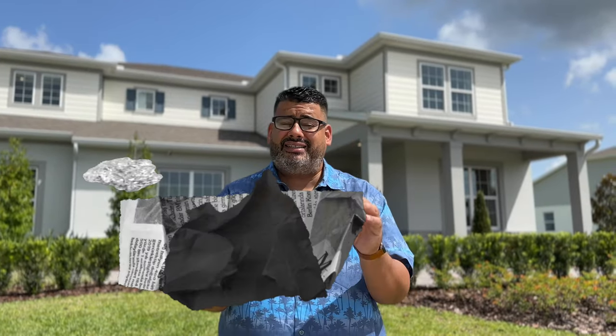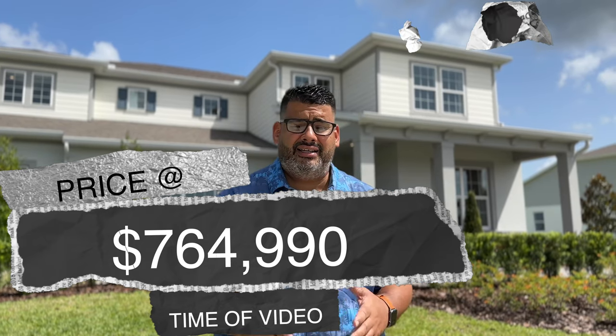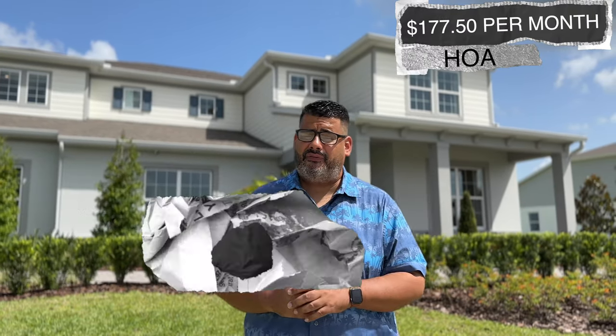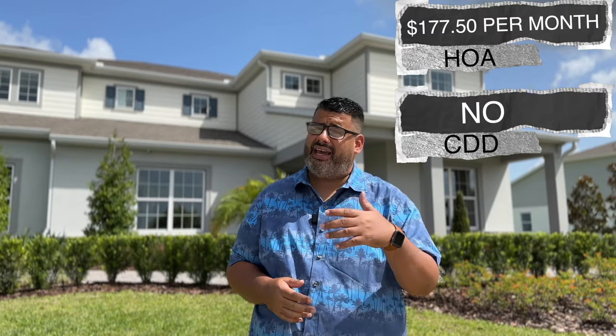The price at the time of this video is $764,990. The HOA is $177.50 per month. There is no CDD. It is a gated community with a community boat ramp and dock on Lake Pickett. Big half-acre lots — this is a great opportunity. Hit the subscribe and alert because we bring you these homes every week. Let's go see the Roseland.